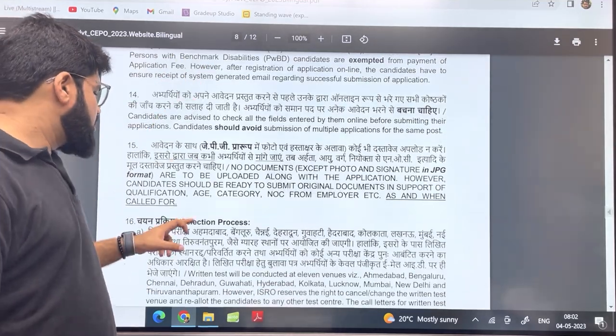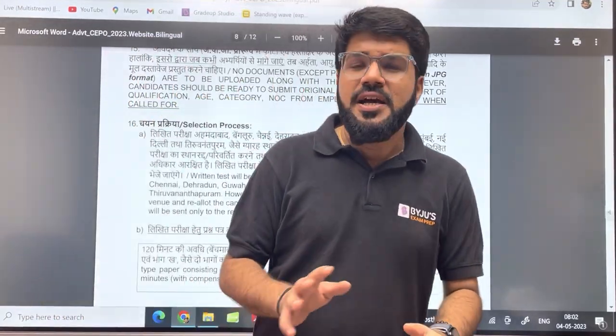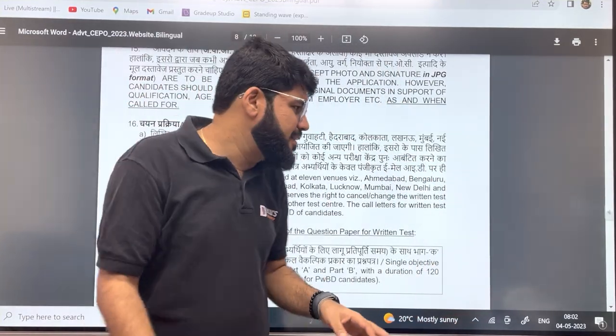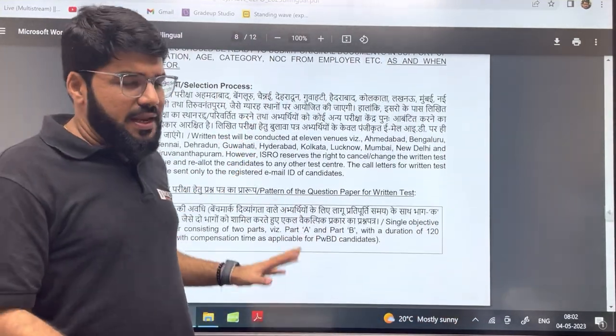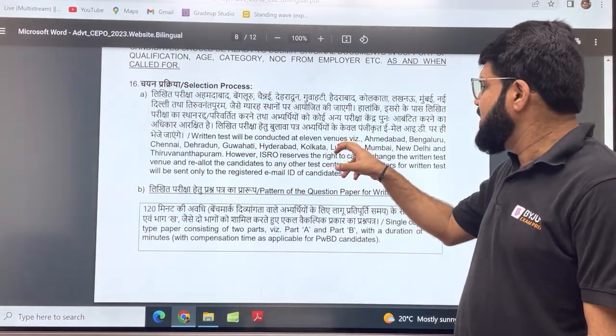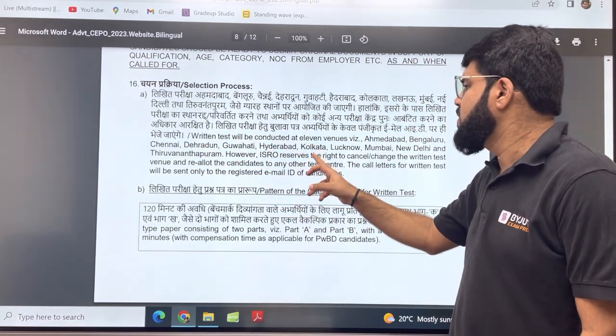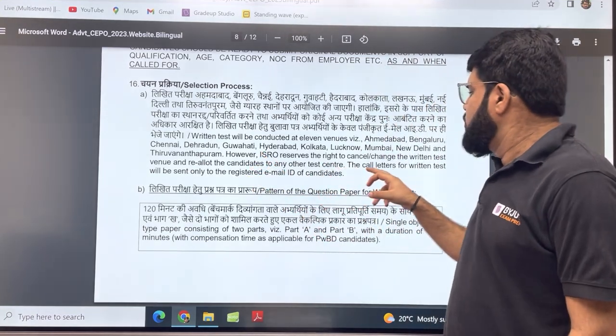Now the more important part: the selection process. This time the selection process and written pattern are slightly different. They have clearly mentioned that a written test will be conducted at 11 centers: Ahmedabad, Bangalore, Chennai, Dehradun, Guwahati, Hyderabad, Kolkata, Lucknow, Mumbai, New Delhi, and Thiruvananthapuram.